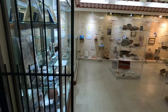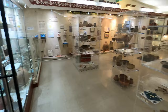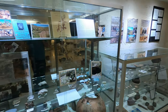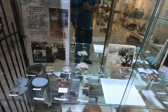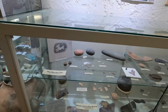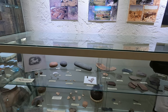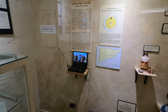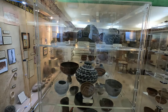So this is the Cave Creek Museum. It looks very, very well put together. It's so beautiful.